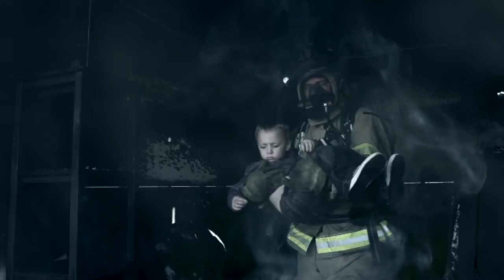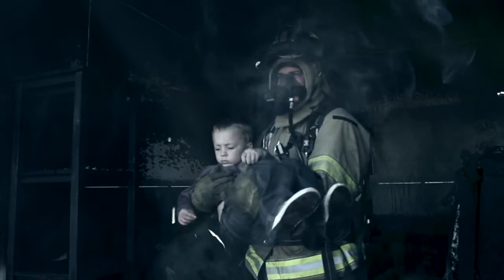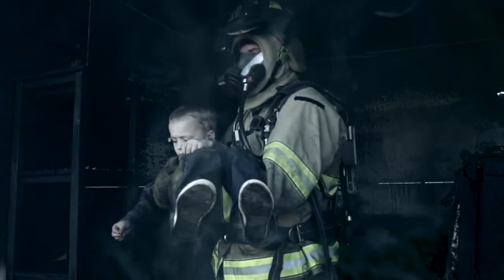Quantum ELMLT gives you the peace of mind knowing you are providing building occupants and first responders with the best possible emergency lighting solution.